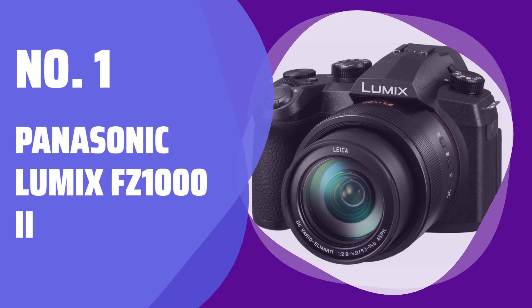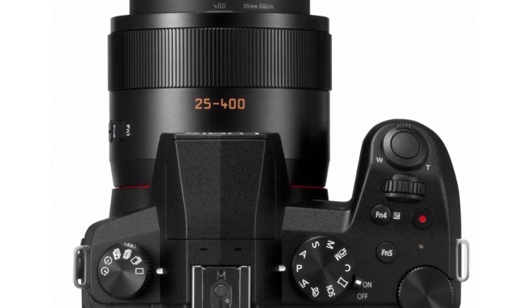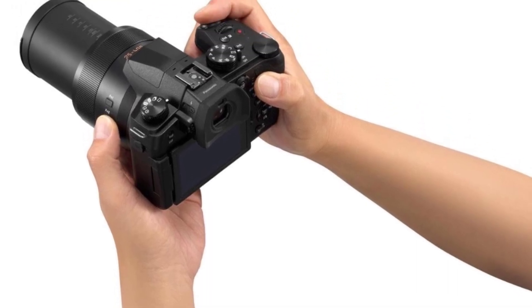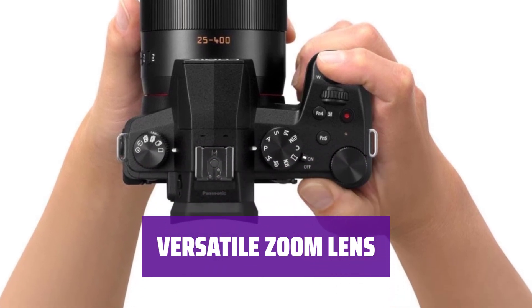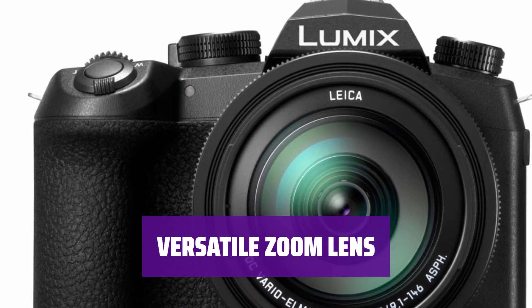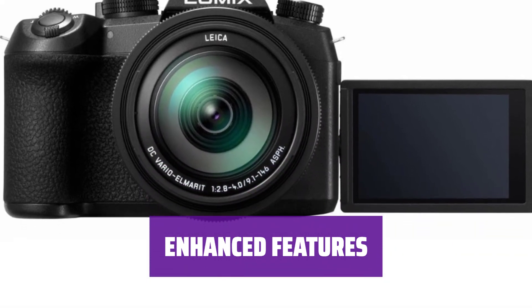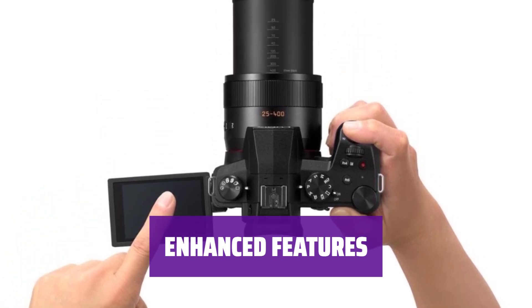Number 1: Panasonic Lumix FZ1000 II. Looking for a camera that combines convenience with a DSLR-like shooting experience? The Panasonic Lumix FZ1000 II is a solid choice for casual photographers. With a versatile zoom lens offering a wide full-frame equivalent focal range of 25–400mm, you can capture everything from wildlife to sports events effortlessly. Featuring a 1-inch sensor, vari-angle screen, and a great viewfinder, this camera is packed with extra features like 4K photo mode and focus bracketing for added flexibility in photography.